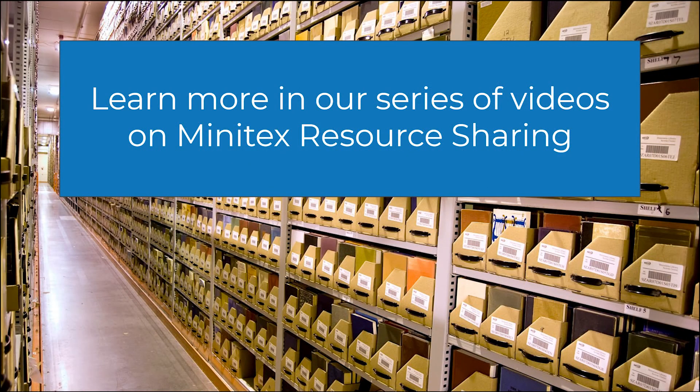To learn more about Minitex and what we do, check out the rest of our videos on resource sharing.